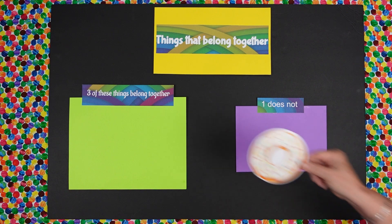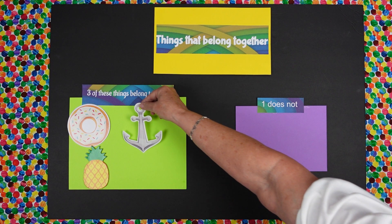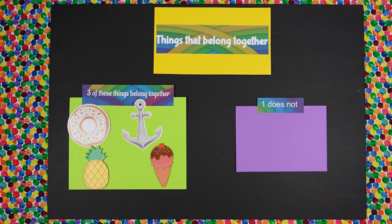Daisy, are you ready? We have a yummy donut, sweet pineapple, we have an anchor, and we have an ice cream cone. Three of these things belong together but one does not. Daisy, which one does not?